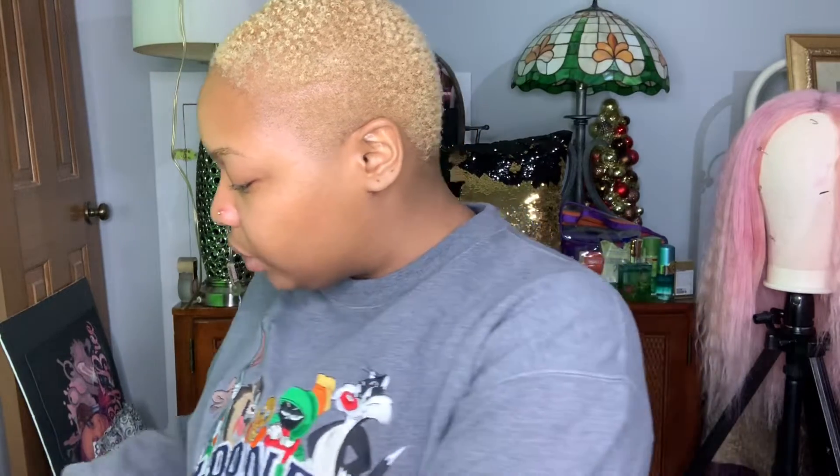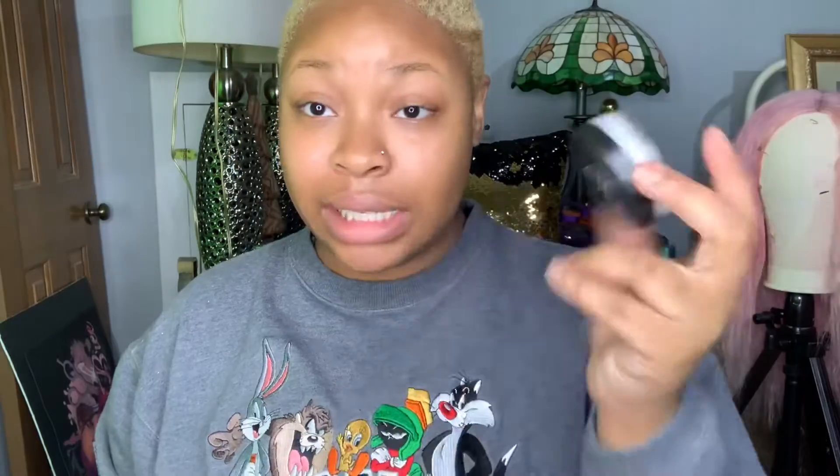I'm going to try to show y'all everything. Let's start off with these primers that I really really like. This elf Matte Putty Primer is a really good matte primer — y'all should definitely check that out. This primer that I've been using called Glassy by Tarte is a good primer for a dewy look. I have been using this since I got it — y'all need to get some of this for real.